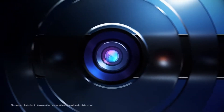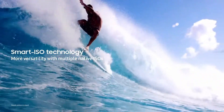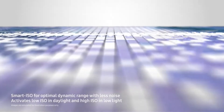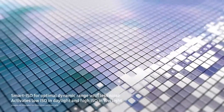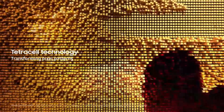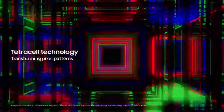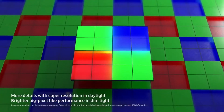There is also a Smart ISO technology for optimal dynamic range. As the name suggests, it is smart — it knows when to activate low ISO and when to activate high ISO. This sensor also has a new Tetra Cell technology for brighter, bigger pixels, which improves low light photography.